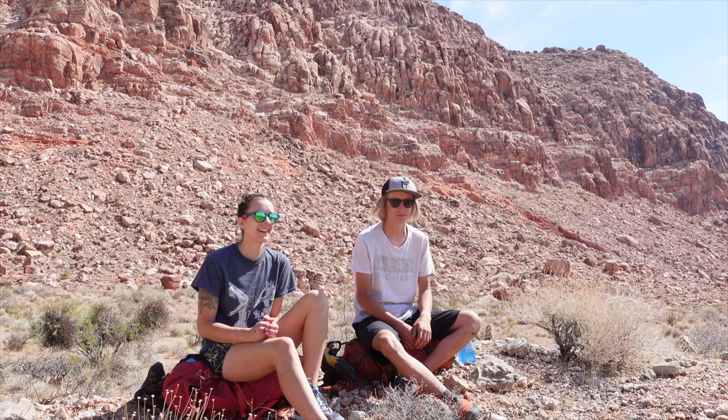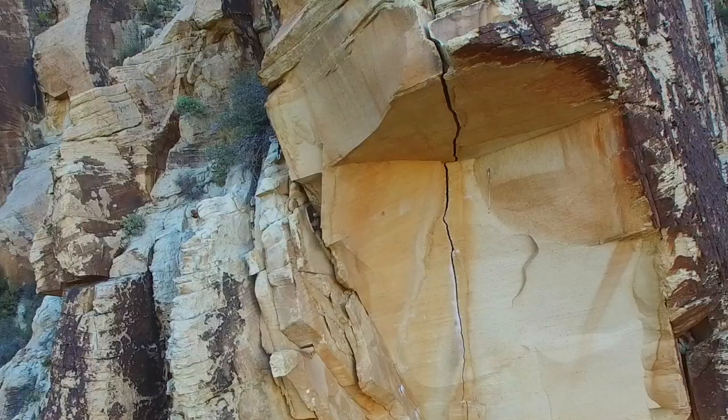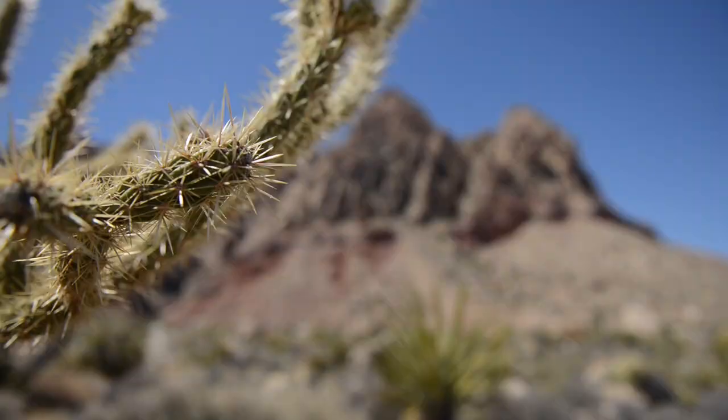I think I first heard about Desert Gold probably when I was a kid, but then when I started trad climbing right after high school I must have seen the route more specifically and thought, wow, that would be a dream climb. So I've been thinking about doing it for at least a decade.